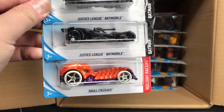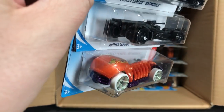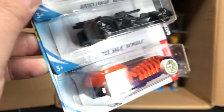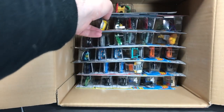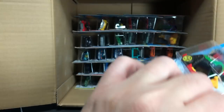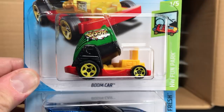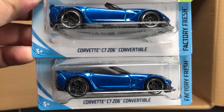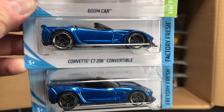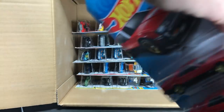A Batmobile — two of them, at least — and the Skull Crusher. Is that a Halloween thing? Yeah, 2017 Halloween kind of going on with the Skull Crusher. Good timing if you're getting the case to open from A&J, maybe not so much if you're going to see these in stores in November. Boom Car again, and then a holdover from the A case: the C7 Z06 convertible. It's a great model, great paint color. Winner winner, chicken dinner.